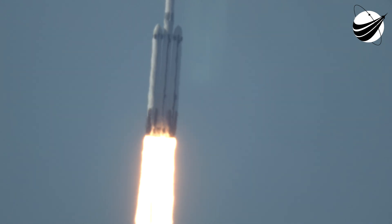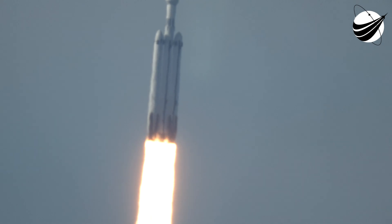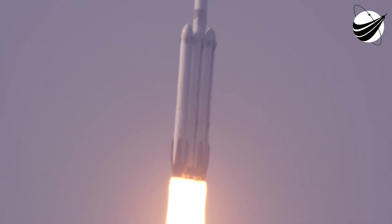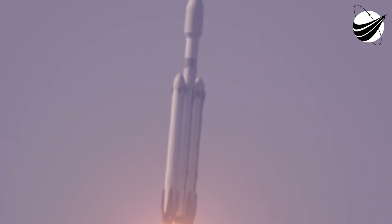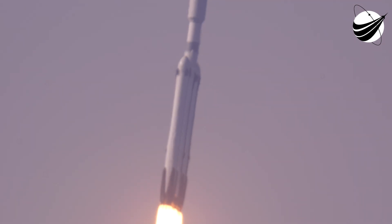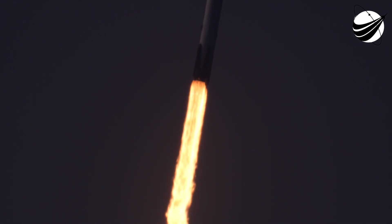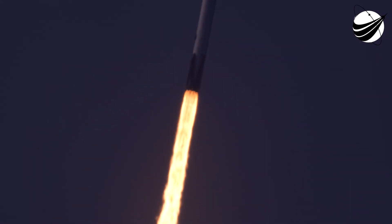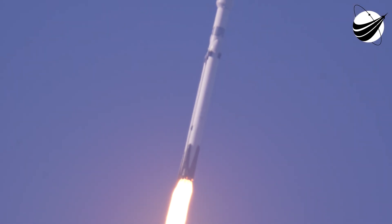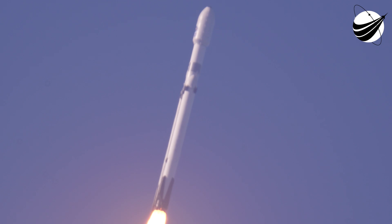You hear that? All push! Engines look phenomenal. Looks good as you see the Falcon Heavy soaring towards the heavens. A beautiful shot as we track the rocket from the ground here.